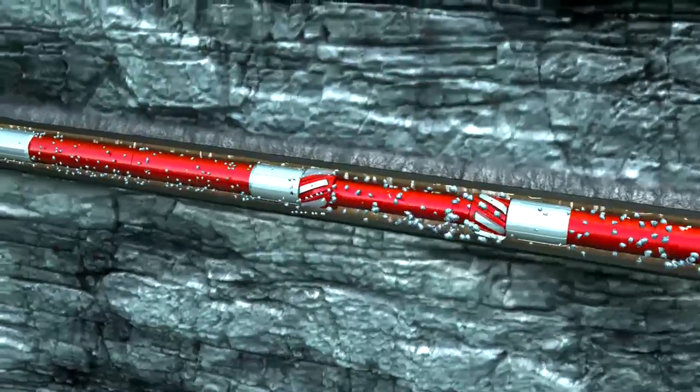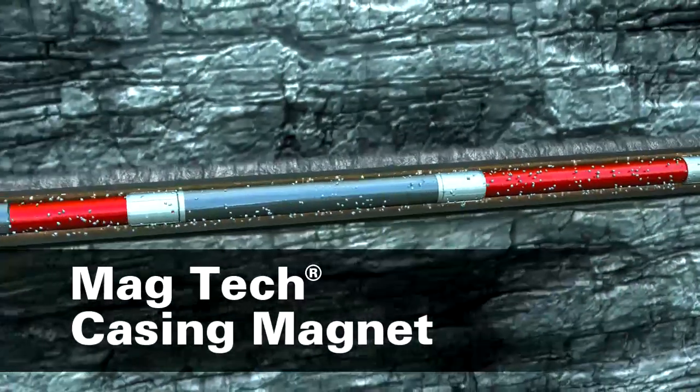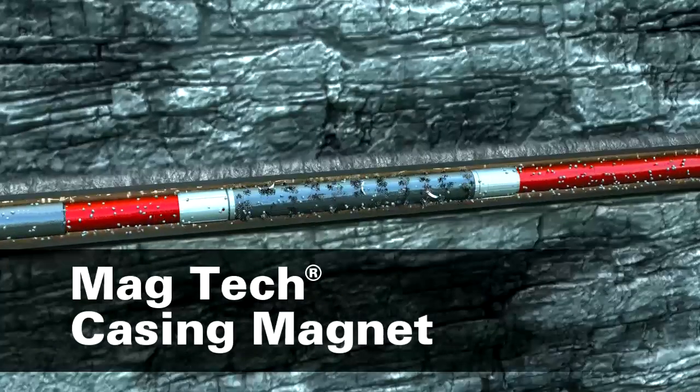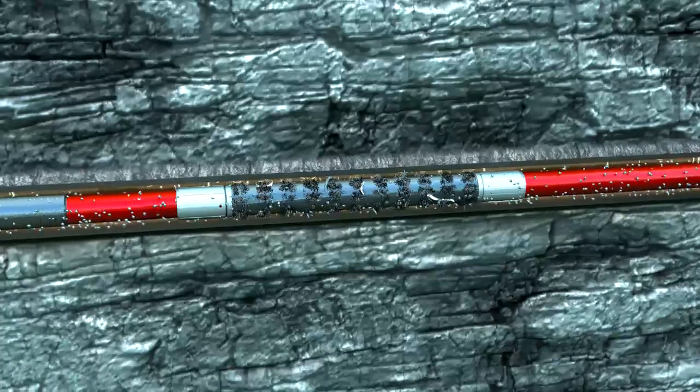Ferrous debris in the well is suspended in the drilling fluid and is captured by the MagTech magnet. The MagTech magnet is incredibly strong — it is able to capture and hold small metal fines along with large pieces of metal, and can be operated in high temperature applications.